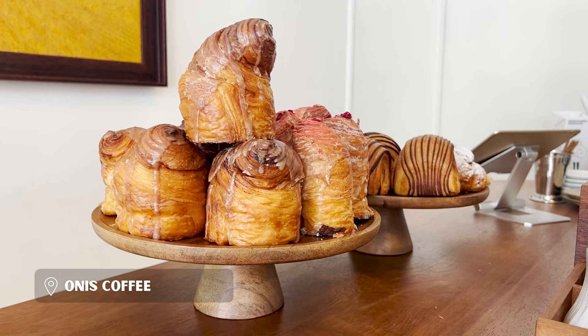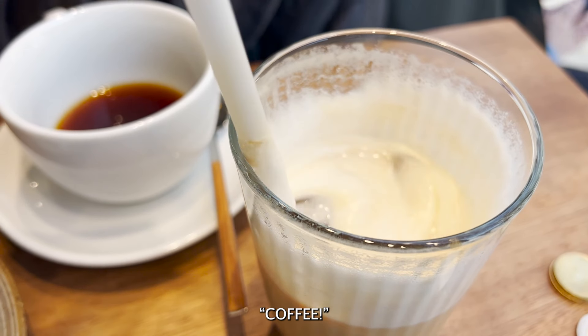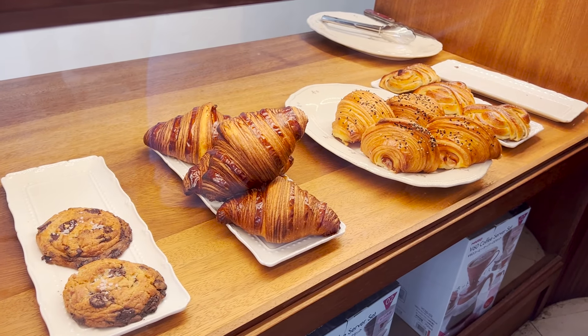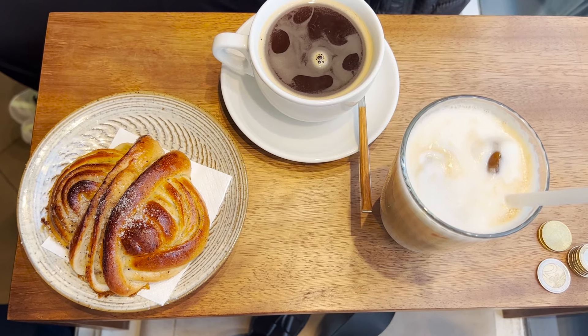But of course first stop is to get some coffee. I think Lauren found one of those cute Instagram cafes. A few things feel more quintessential Europe than a delicious pastry and coffee. This cardamom twist was incredible.